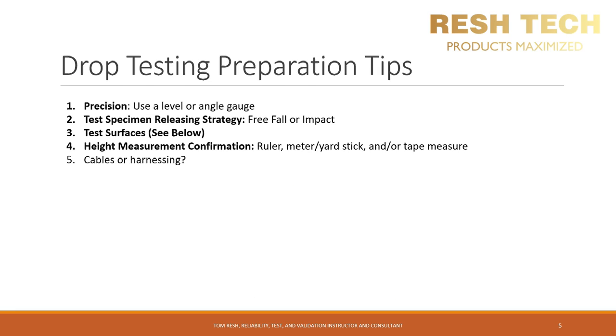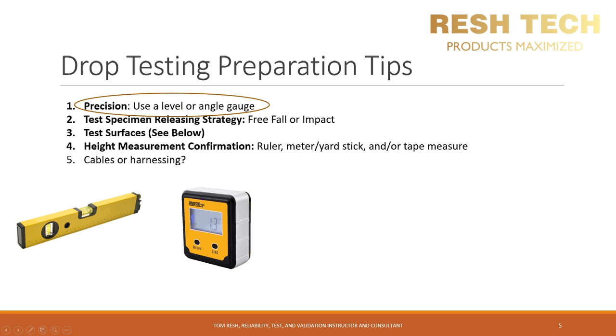Let's cover some drop testing preparation tips. Precision, precision! I highly recommend you use a level or an angle gauge to determine that you are completely parallel with the surface you want to drop against, or to make sure you are at the correct angle for the corner or edge drop. A digital angle gauge and a level are examples of equipment you can use to verify this.